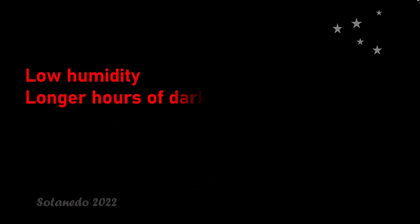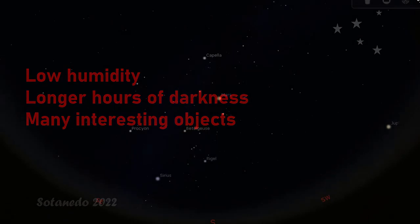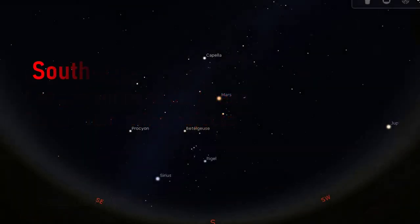Winter happens to be the best time for stargazing for reasons that include low humidity which makes the sky clearer, longer periods of darkness which means you have longer time to observe, and the presence of many interesting objects in the sky. We will do most of our tour in the southern sky where the winter show is in full display.